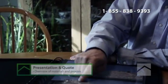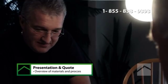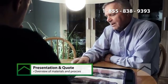Our sales manager will set an appointment with you. From there, he will measure your roof and finalize your quote. All questions and requirements will be answered for your custom roof.